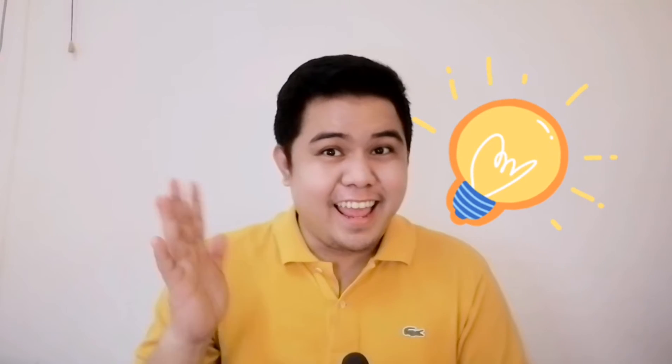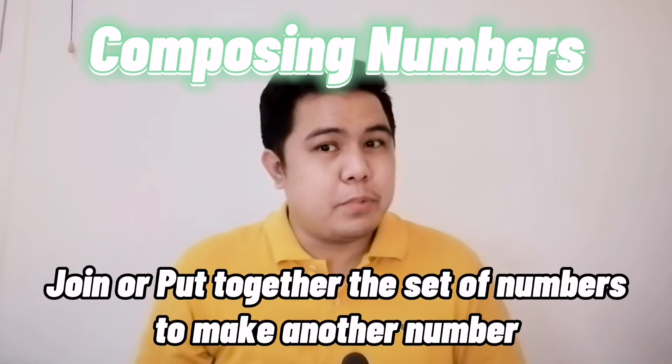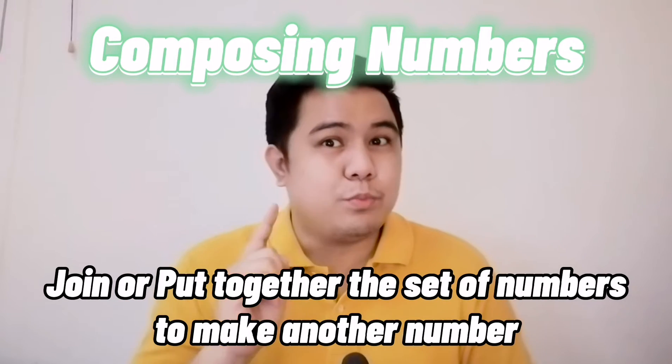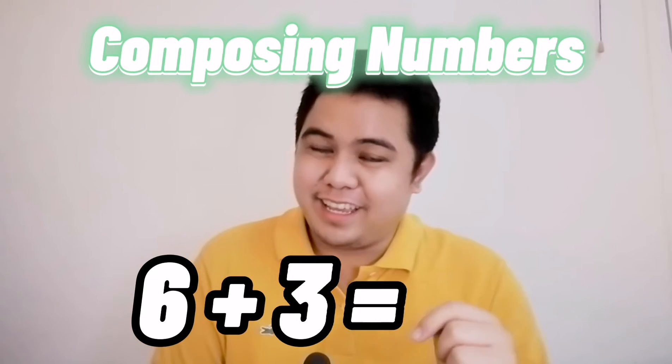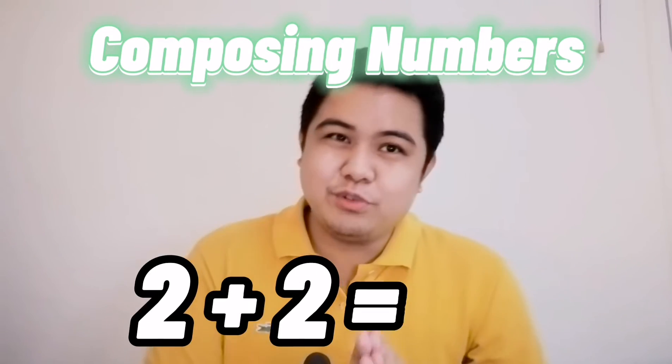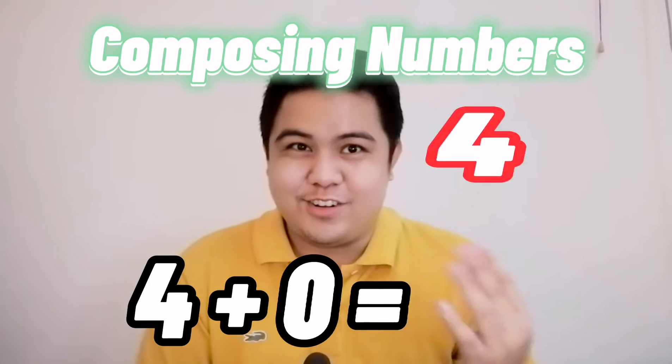I had fun traveling with you kids while composing and decomposing numbers. Again, when we compose numbers, we join or put together the set of numbers to make another number. Like six and three which will make nine. Two and two will make four. And four and zero will make another four.